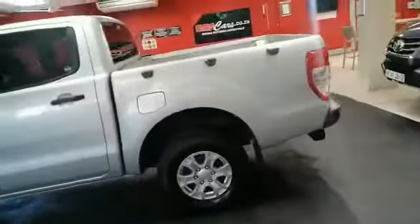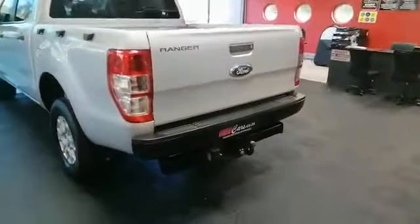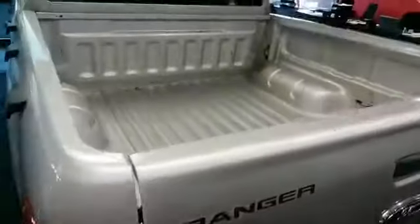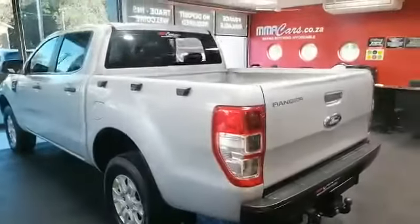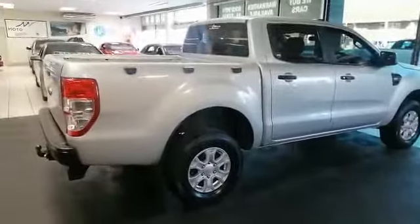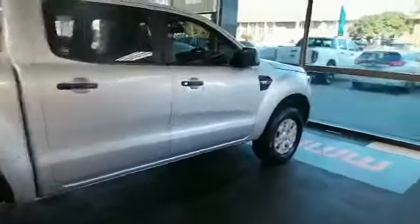This car has only done 146,000 kilometers, which is nothing for a bakkie. As you can see, it's got a tow bar at the back as well. The bin is very clean — a great bakkie, very good for work or for family. At MMA Cars we've got a variety of bakkies available.